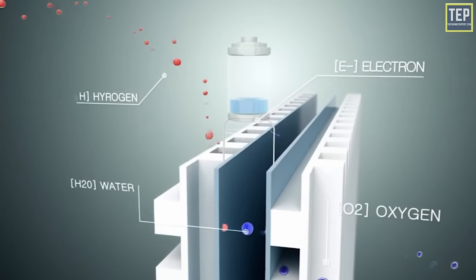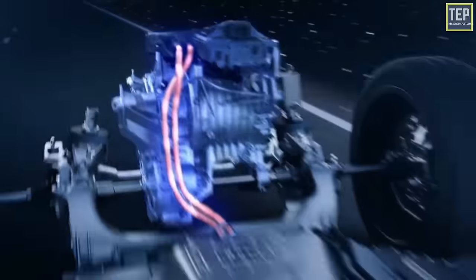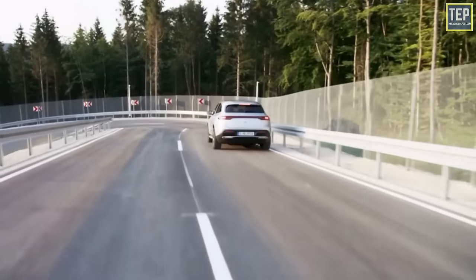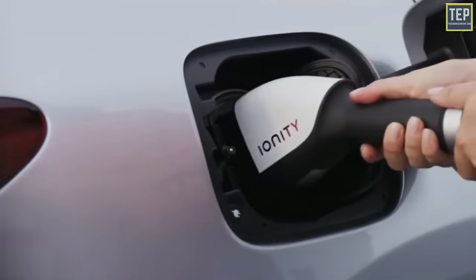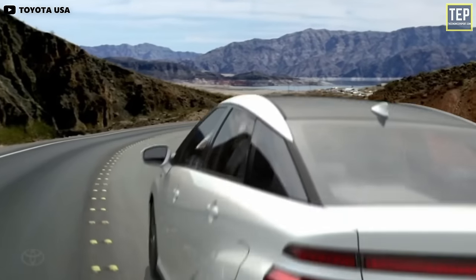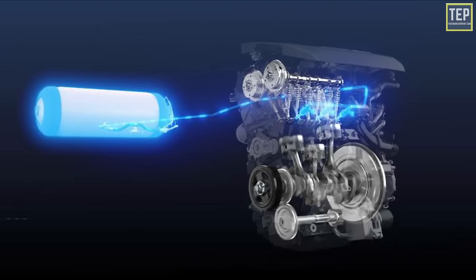The leftover hydrogen protons combine with oxygen from the air to produce water, while the electrons create electricity which charges a small storage battery used to power an electric drivetrain — just like in an electric vehicle. This is why these vehicles are called fuel cell electric vehicles. Unlike battery EVs such as the Tesla, hydrogen-powered cars produce their own electricity onboard via the fuel cell.